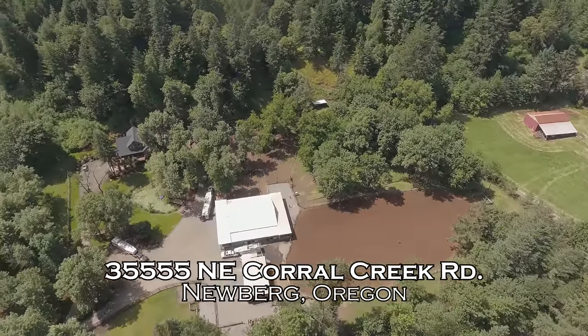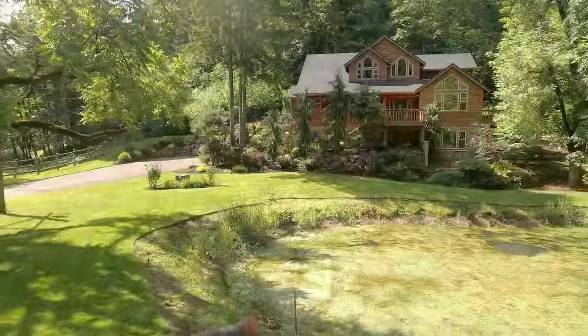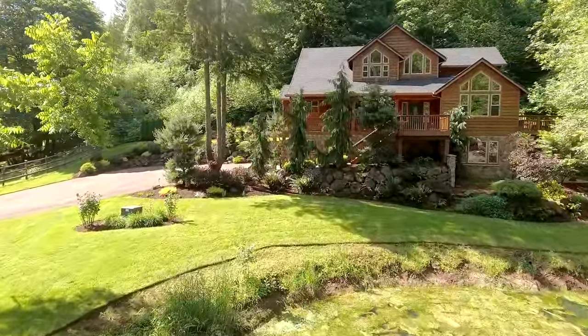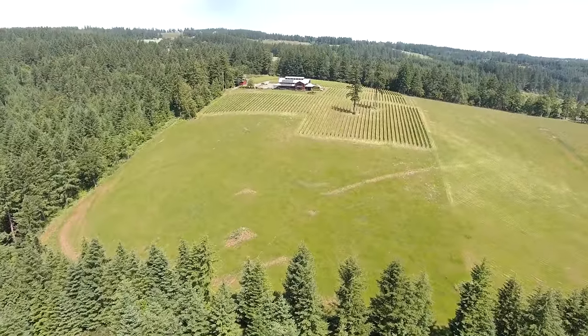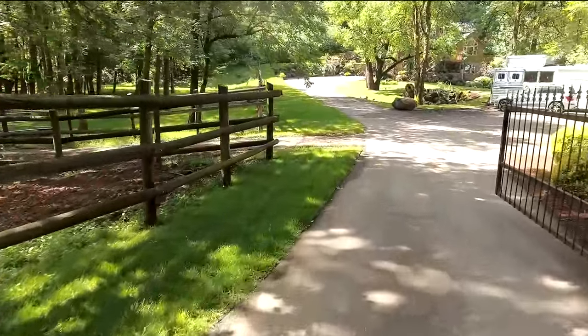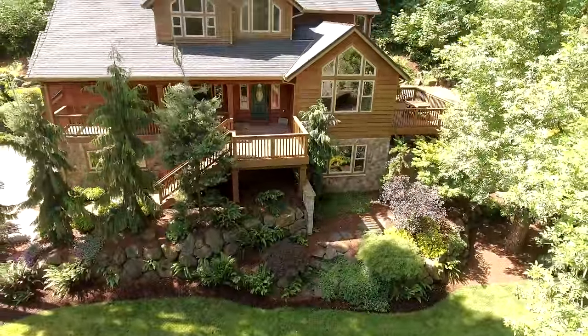Welcome to this incredible 20-acre equestrian estate with a nearly 4,000-square-foot custom home. It's conveniently located close to Oregon's premier wine country and at the convergence of Sherwood, Wilsonville, and Newburgh, just 30 minutes to Portland.